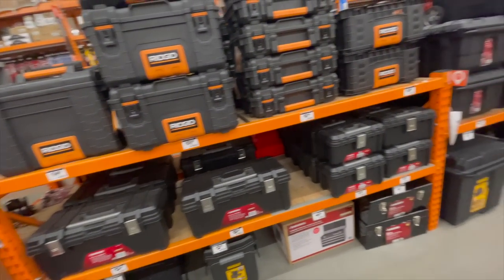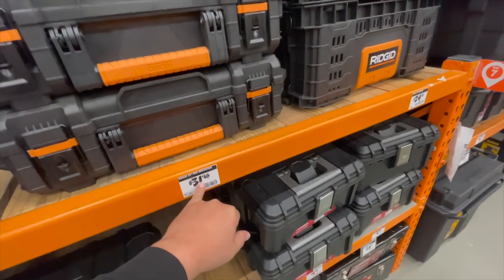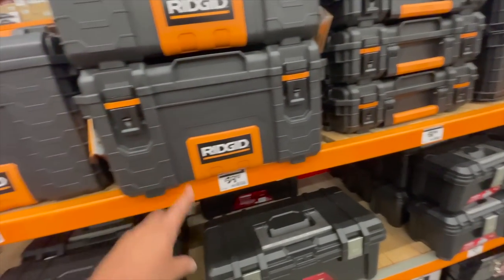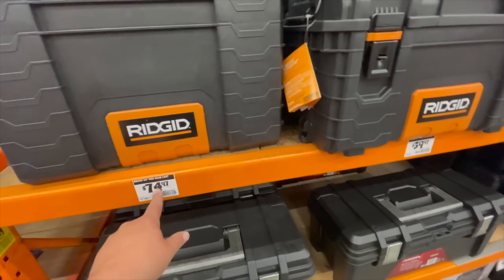Rigid — same prices for their tool storage. $31 for the 22-inch Pro Organizer. $40 for their Pro Toolbox. And $74 to $80 for their gear cart.